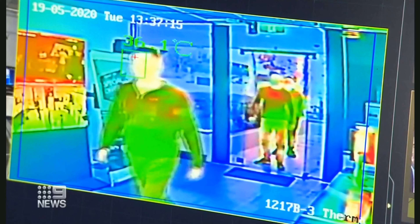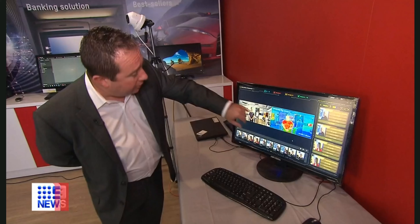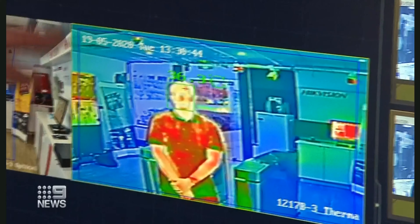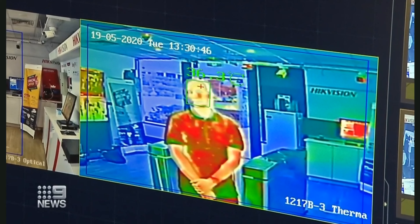You're looking at a thermal imaging camera which can remotely and quickly check for a potential fever. The crosshair at the top is actually looking for that forehead surface area and getting the temperature of his forehead.